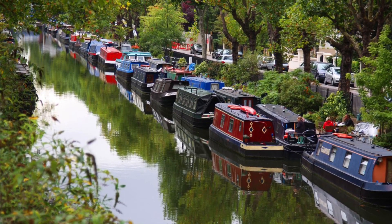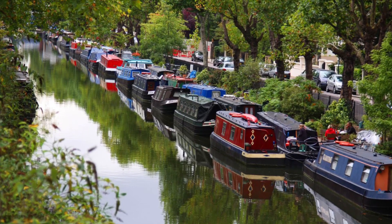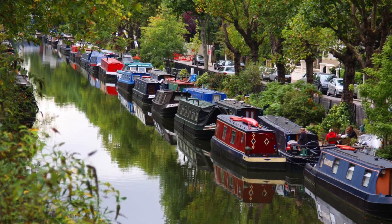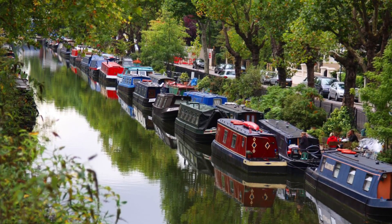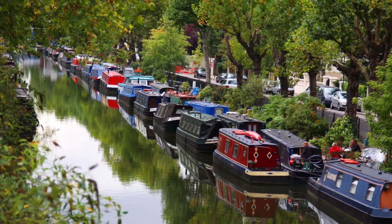In today's lesson we are going to be exploring the key features of a canal. We're going to be looking at who built the first canals, why canals were first used in Britain, and how a lock works on a canal.